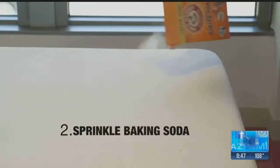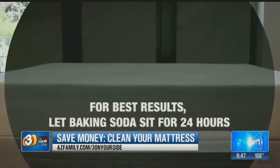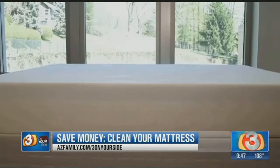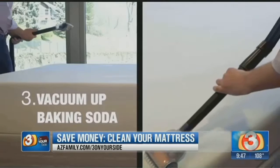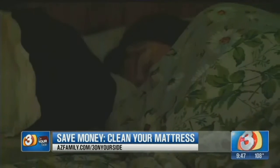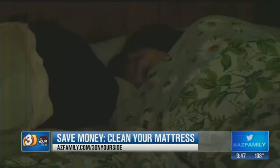Then deodorize. Sprinkle baking soda all over the top. Be generous and empty the entire box. Try to let the baking soda sit for at least 24 hours. Vacuum up the baking soda and there you go. You can sleep easy knowing that your mattress and the money you spend on it are protected. Gary Harper, three on your side.